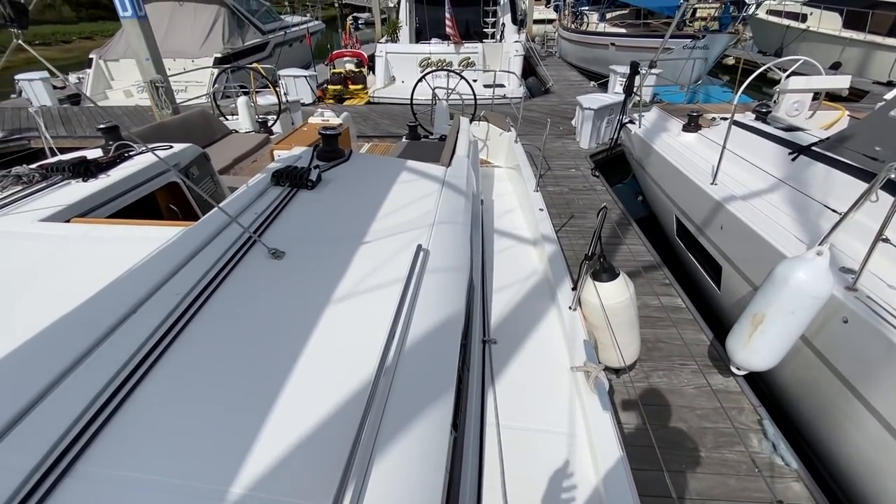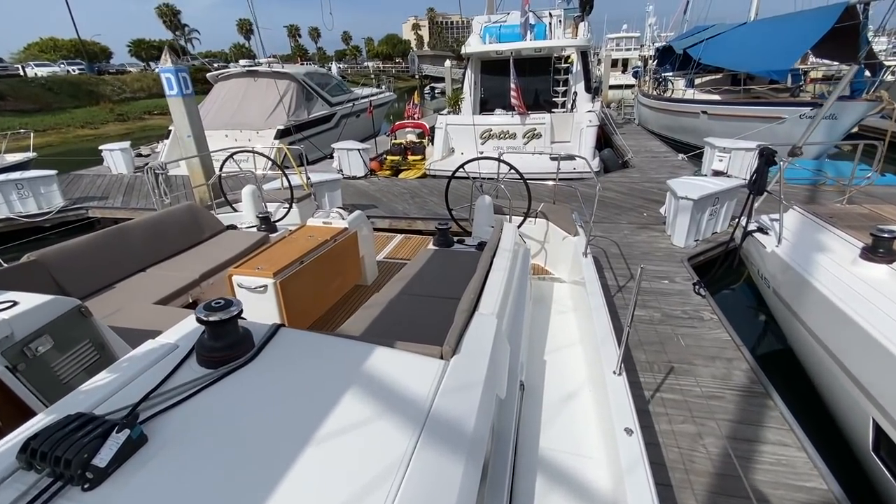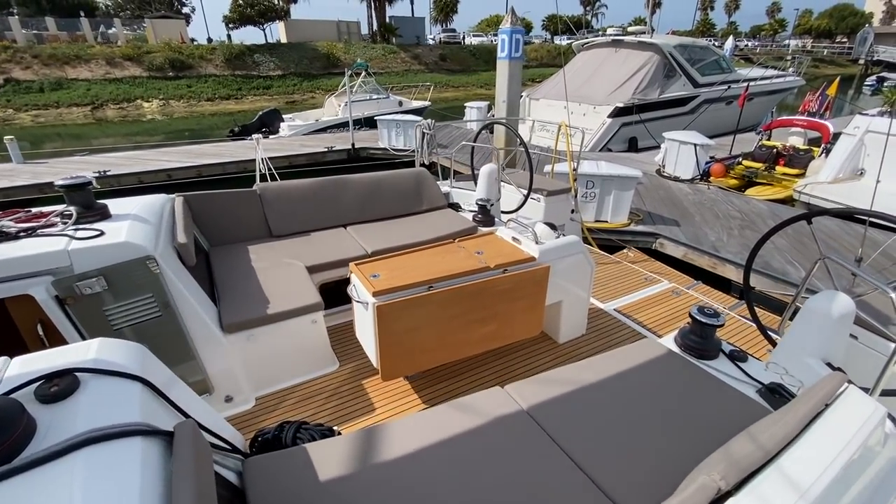It's accessibility to the bow, maneuverability, and 360-degree walk-around space that's pretty unique here in this particular yacht.